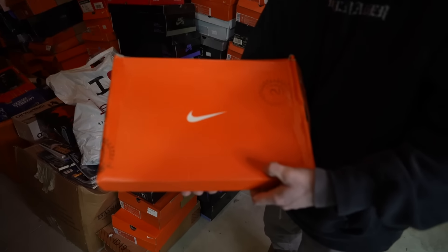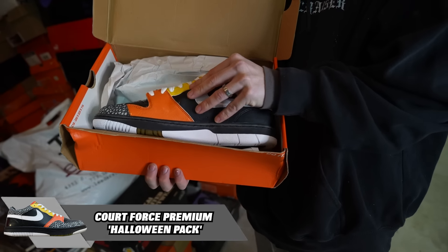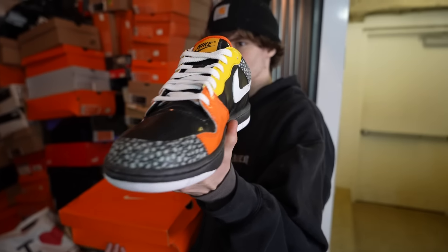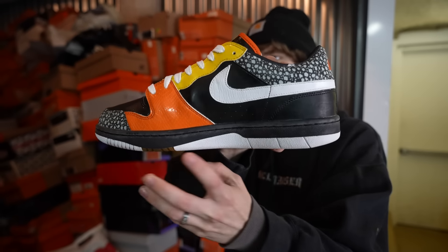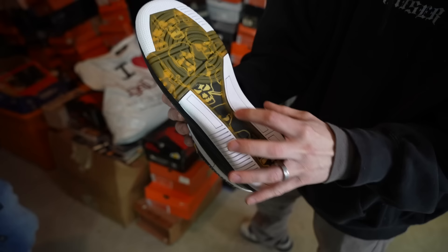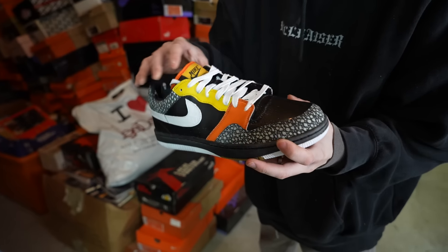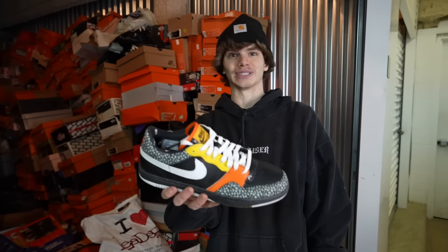We got a Nike box right here with some stamps on it. What the heck is this? This is a Quark Forest Low Halloween. These are actually sick — I've never seen these in my life. They look like candy corn. I would rock these right here, right now. You got skulls on the bottom. It is a little bit yellowed, but these things are definitely brand new, never worn. No creasing in the toe box — these are amazing. I'm obsessed with these.